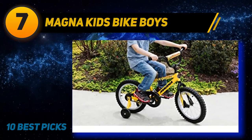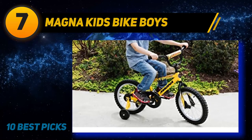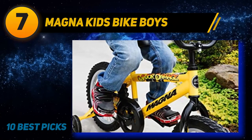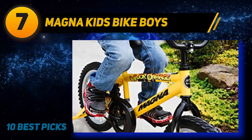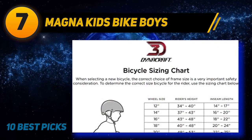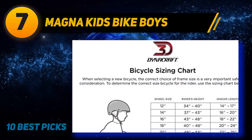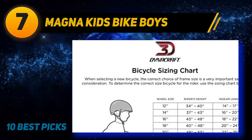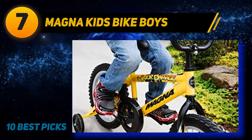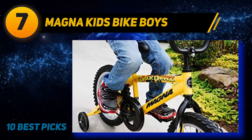Coming at number 7: the Magna Kids Bike for Boys. If you are looking for a rugged and tough bike for your boy, then this Dynacraft Magna Major Damage Bike is for him. The BMX frame is made of robust steel, strong enough to endure falls, bumps, shocks, and damages during the learning time. Your kids will feel comfortable taking this bike on dirt roads since the bike is designed to tear up harsh road conditions.